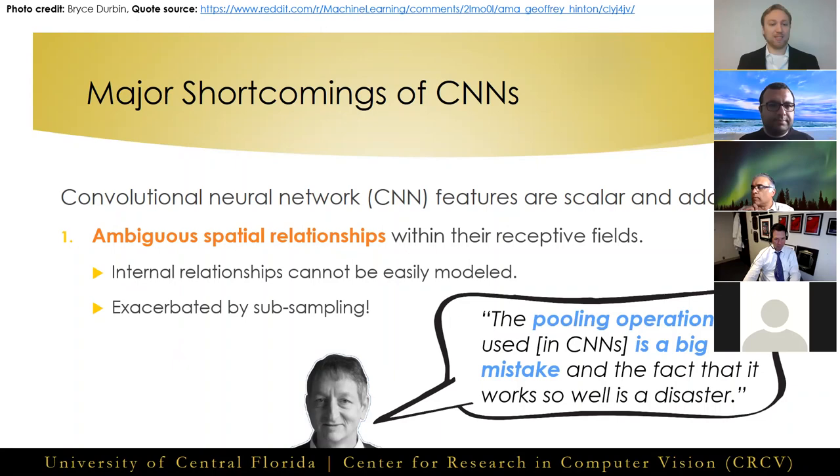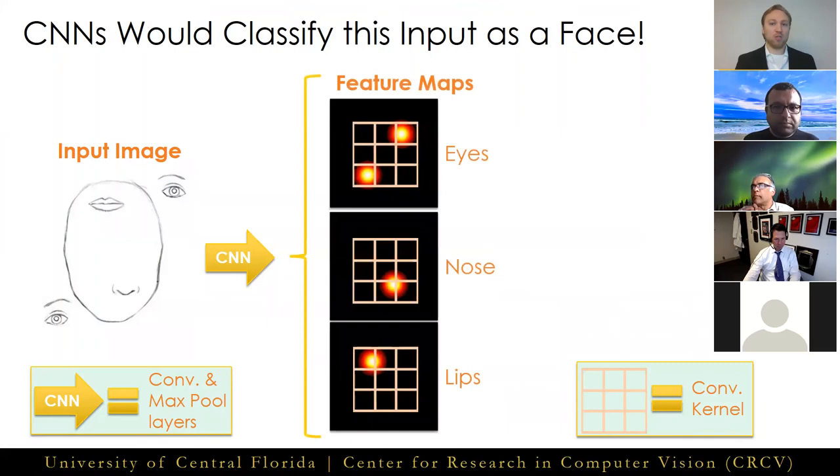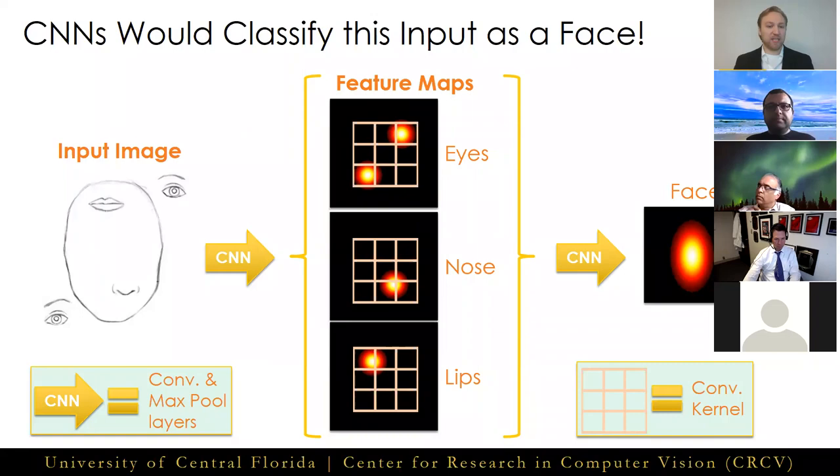We can demonstrate this shortcoming with a quick example. Given this scrambled face as input to a CNN for classification, early works such as Weiler and Fergus in 2013 show CNNs learn high-value localized activations on mid-tier feature maps. Passing these features into higher-level layers, we would obtain a feature map which gets classified as a face, despite the input being all jumbled up.